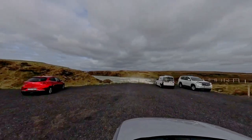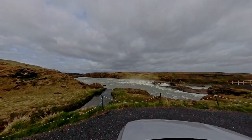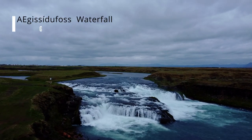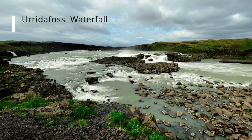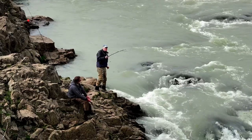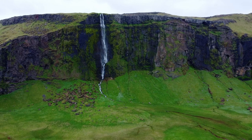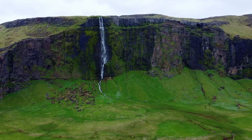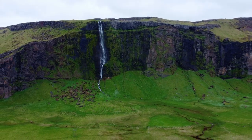En route, we made a quick stop to admire two other waterfalls, Haifoss and Hjálparfoss. Upon reaching our lodging, we were enchanted by its location nestled within a valley, embraced by a towering verdant cliff adorned with cascading waterfalls — the perfect setting to conclude our day's adventures.